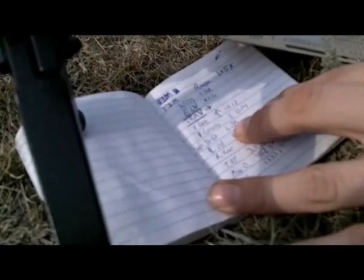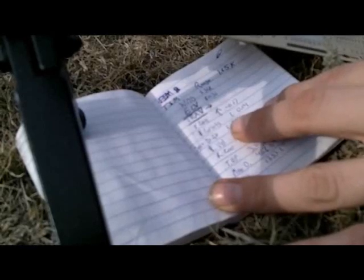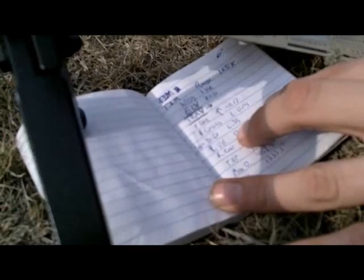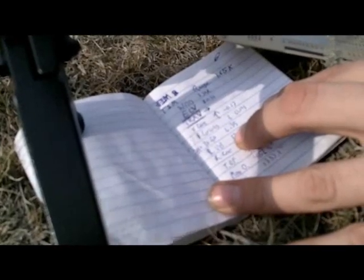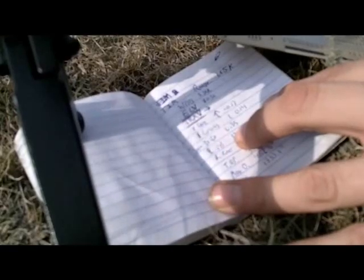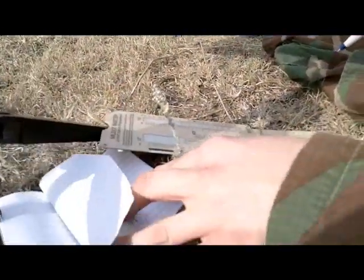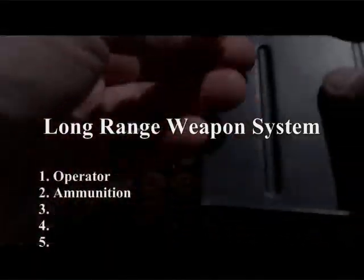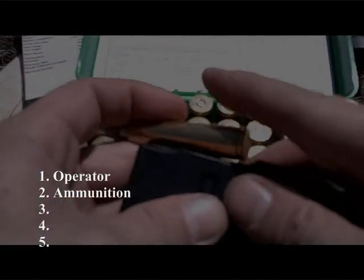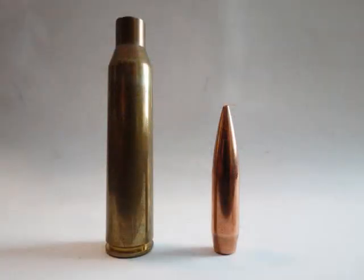This entire video series is an attempt to get you started and equipped to be an effective long-range marksman, aiming to help you milk every last inch out of the maximum effective range of your cartridge and bullet combination. The second major component already covered is the ammunition — specifically the cartridge and projectile combinations — which were discussed in detail in the preceding videos.